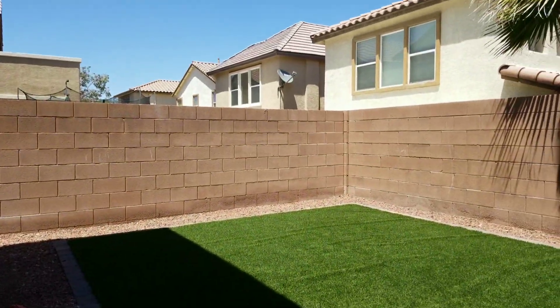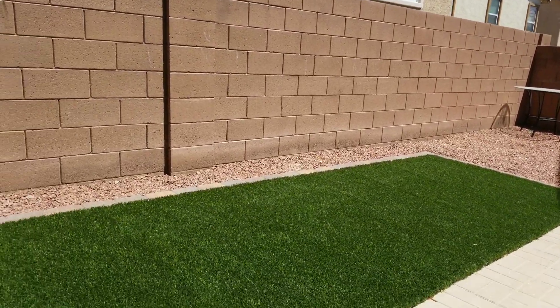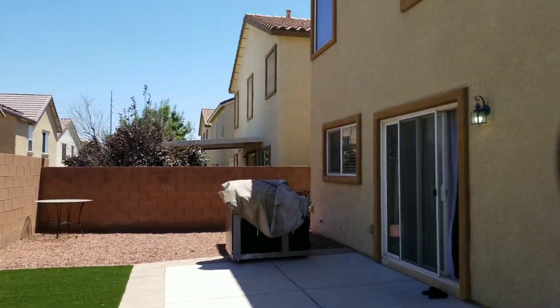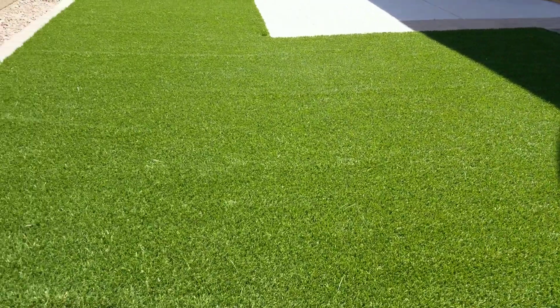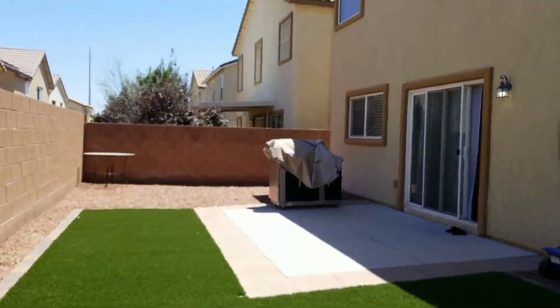And of course, we can't forget the backyard, which the sellers have recently finished. It's nice and spacious, as you can see. Very low maintenance — synthetic grass was recently added as well.